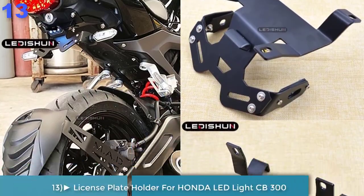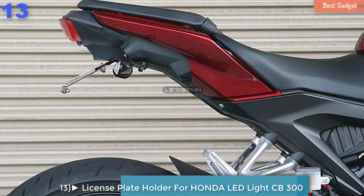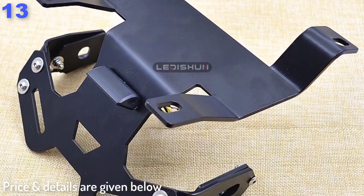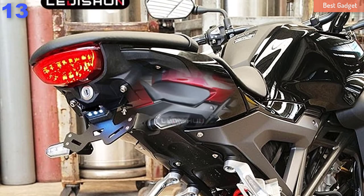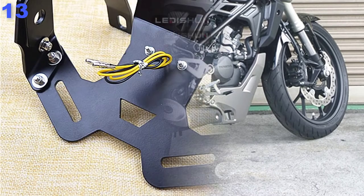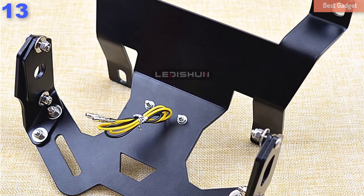Number 13: License Plate Holder for Honda CB250R, CB300R 2018-2020, Motorcycle Tail Tidy Fender Eliminator Registration Plate with LED light, CB300. Condition: 100% brand new. Material: 304 stainless steel. Quantity: one piece. Color: as shown in the picture.